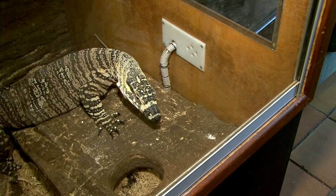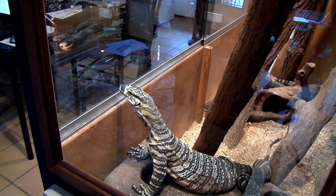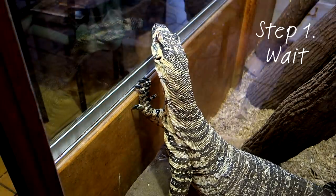Here you can see the male, Alex, crawling on top of the nest box and then sitting quietly, waiting to be let out. So step one is to wait quietly on the right-hand side of the enclosure.